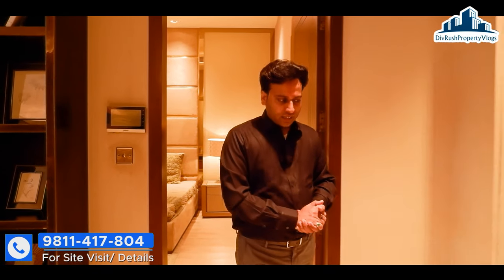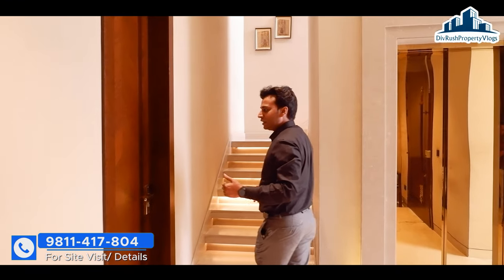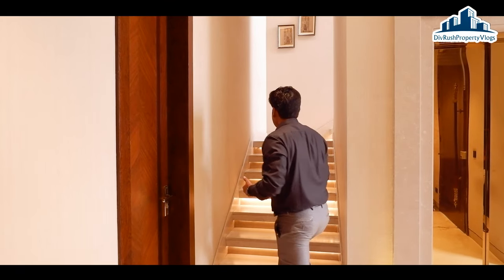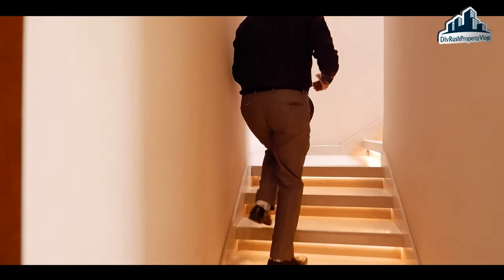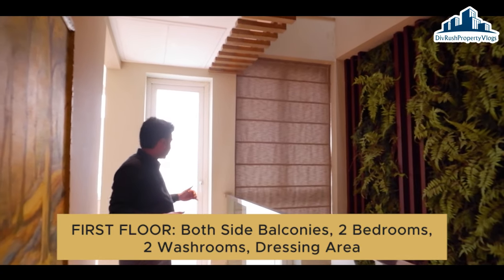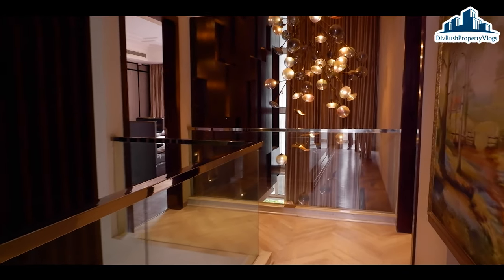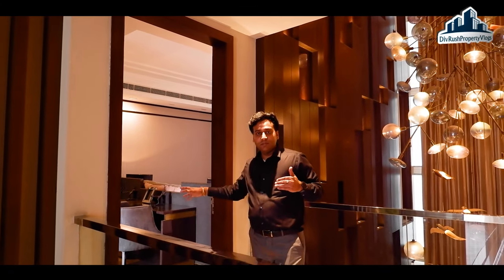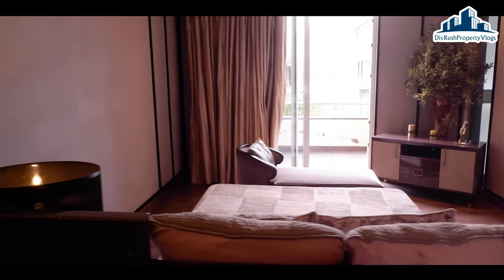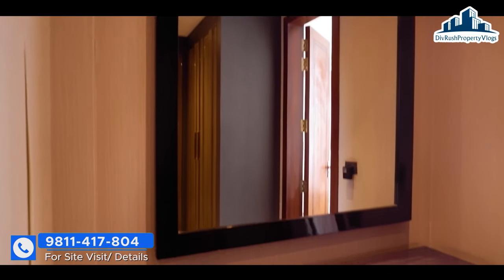Let's go to the other level. You can see that the lights are designed along the staircase. Now we have reached our first floor. In a very good way, we have got ventilation, with balconies provided on both sides. Two bedrooms are also provided, an office theme is provided, and a dressing area is also provided.